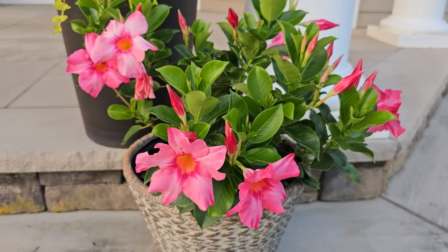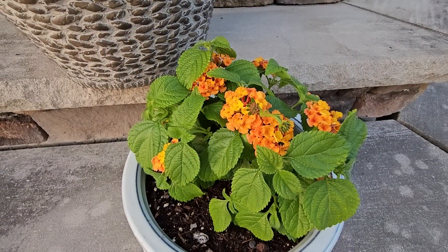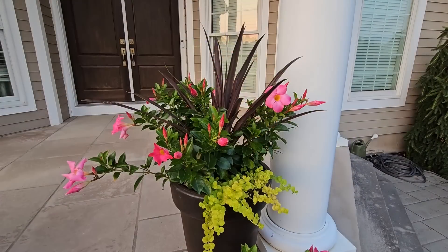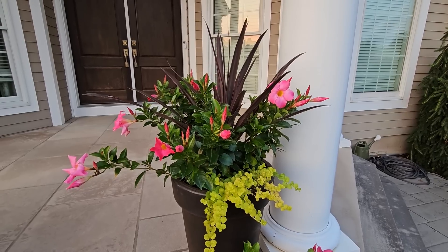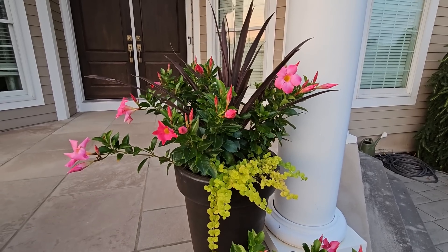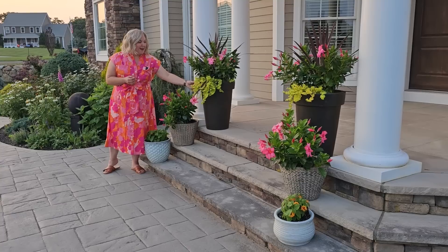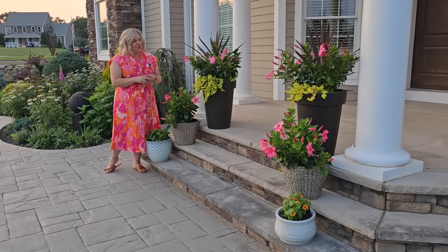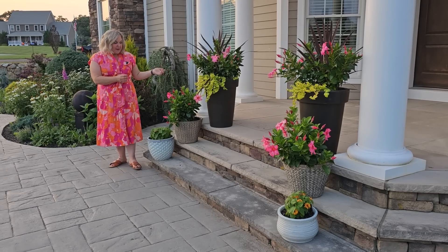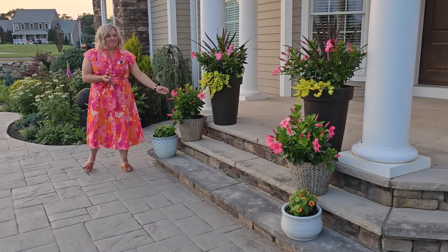The Mandevilla on the front porch is also looking really pretty — it's starting to pick up with a lot more blooms now. Even the lantana has put on quite a bit of growth since our last tour in June, with lots of pretty buds in shades of yellow and orange and pink. I thought they would coordinate really well with the Mandevilla, and even the creeping Jenny has really taken off in these pots and is starting to trail.